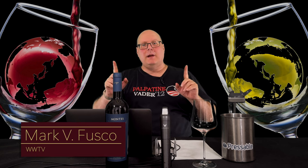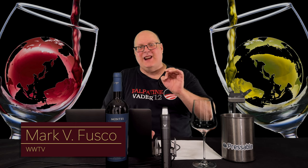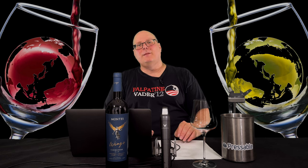Hello, everybody. Welcome to Wine World TV, the best wine show anywhere. I'm your host, Mark Fusco. Before we get started, make sure you're smashing that like button and subscribing to the channel. Every like and subscription really helps build the channel. Even better, spread the word to your friends about the best wine show anywhere.